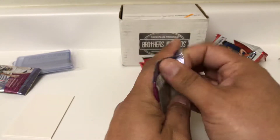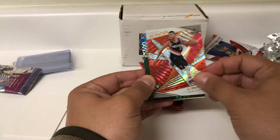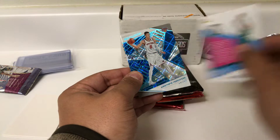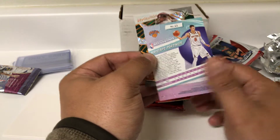Another pack of Revolution. Revolution is one of those very affordable hobby box products. Chris Paul, CJ McCollum, Shockwave of Jason Tatum. And then a Cosmic of Kristaps Porzingis, 23 out of 100 — so a numbered card. And then Eric Loetze.